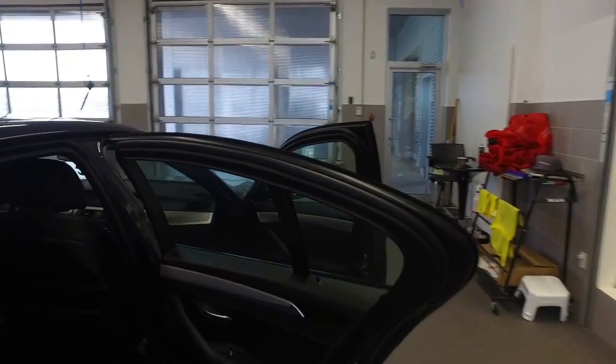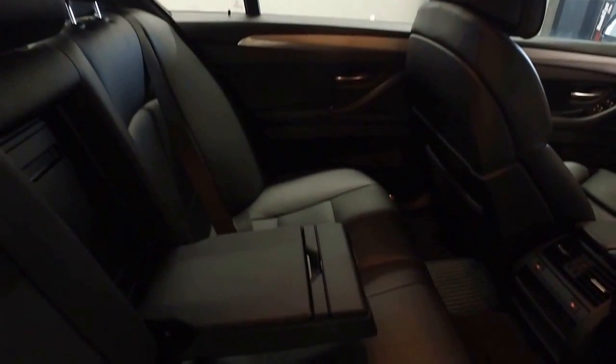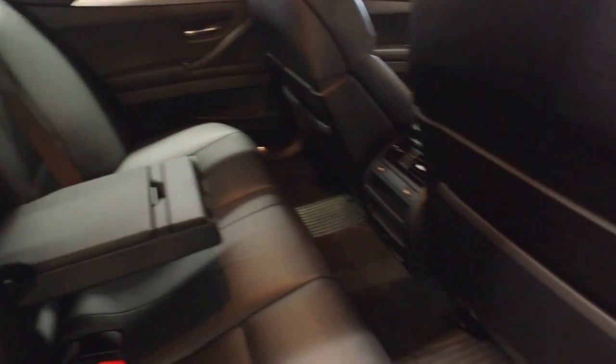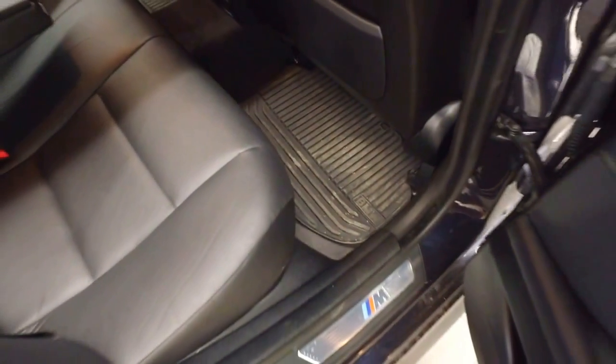As we come into the back of the vehicle you'll see that the leather is in amazing condition. You've got the black leather, cupholders which fold down from the center, and heated seats in the back for your passengers. There's plenty of space back here and you can see we do have the rubber all-weather mats from the previous owner.